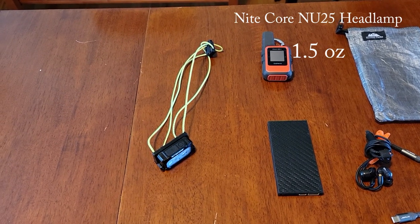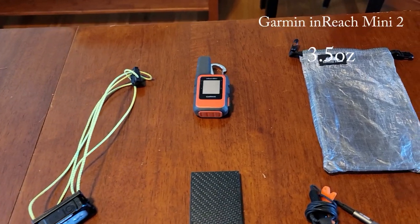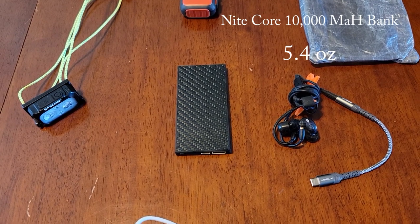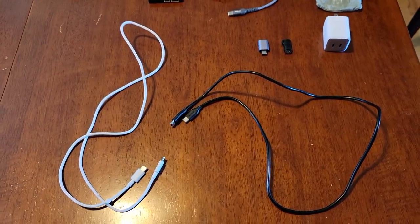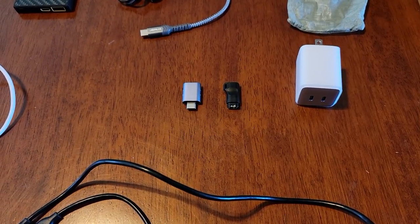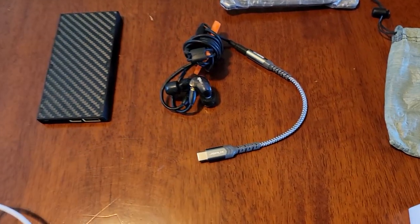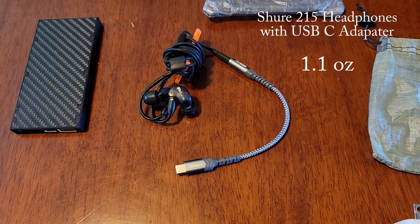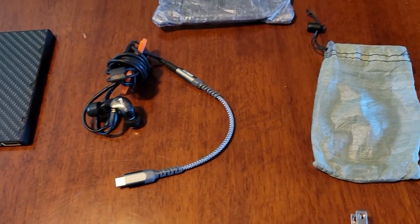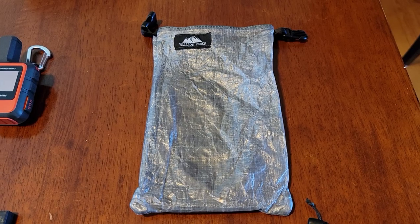For my electronics I have the new Nitecore NU25 headlamp with a custom shock cord, a Garmin InReach Mini 2, a Nitecore 10,000 mAh battery bank, two USB-C to C charging cables, a USB adapter, a watch adapter, a dual-port Anker wall charger. For headphones I have Shure SE215 earbuds with a USB-C adapter. All cables go into a small Z-Packs DCF bag, and all electronics fit into a Hilltop Pax dry sack.